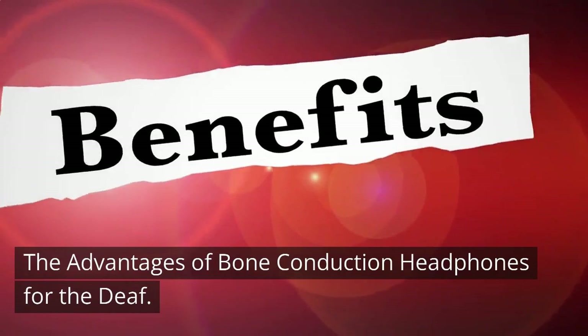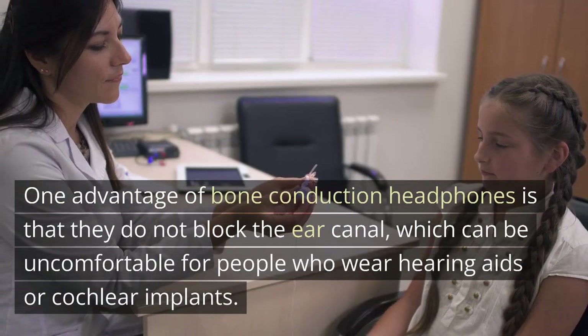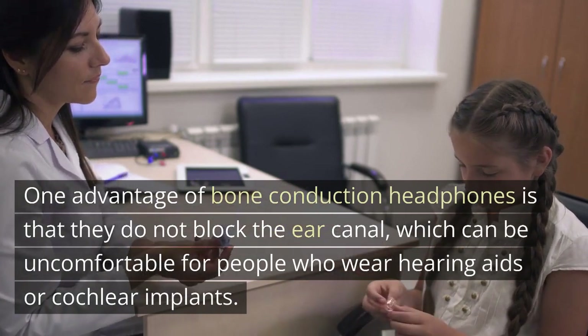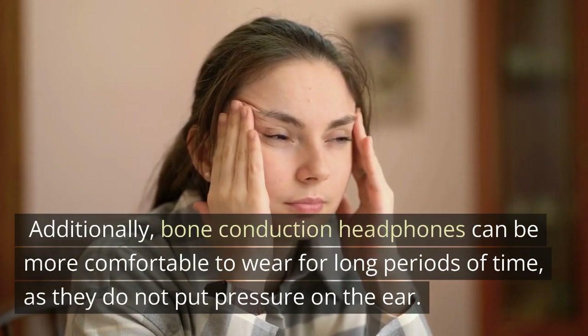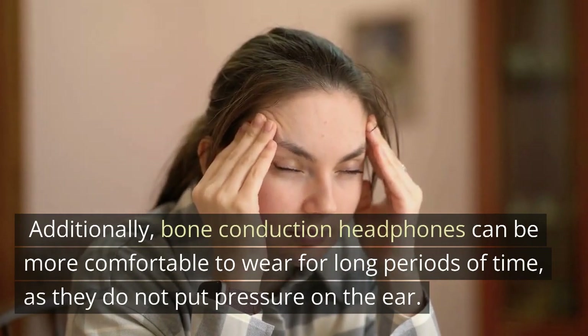One advantage of bone conduction headphones is that they do not block the ear canal, which can be uncomfortable for people who wear hearing aids or cochlear implants. Additionally, bone conduction headphones can be more comfortable to wear for long periods of time, as they do not put pressure on the ear.